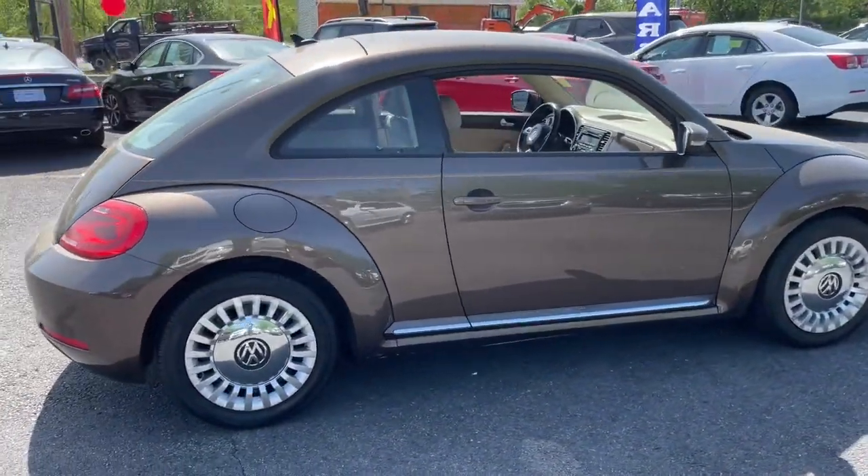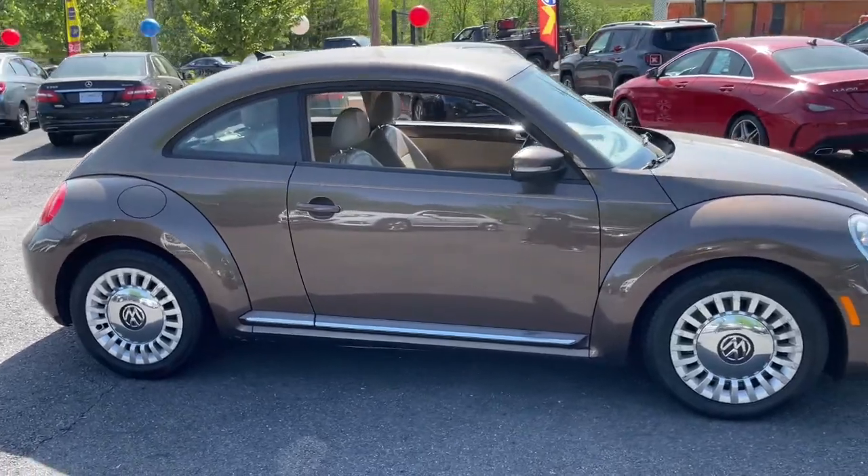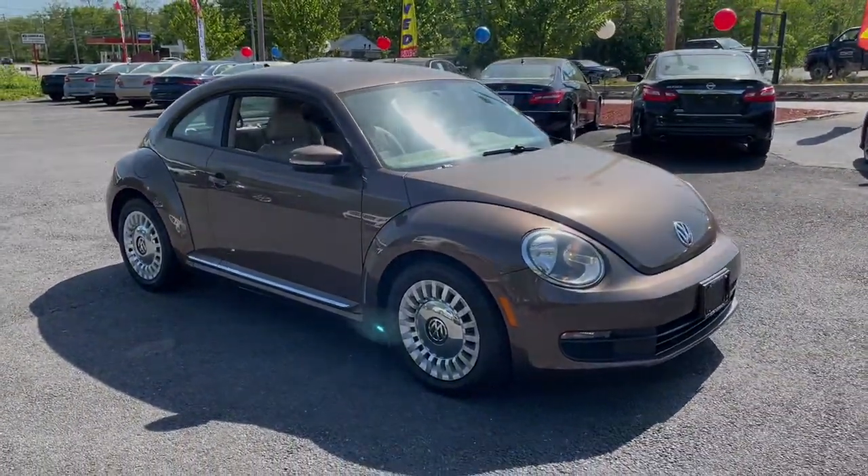Feel happy vibes kick in when you're behind the wheel of this delightful Beetle. Treat yourself to a test drive today — our staff will toss you the keys.